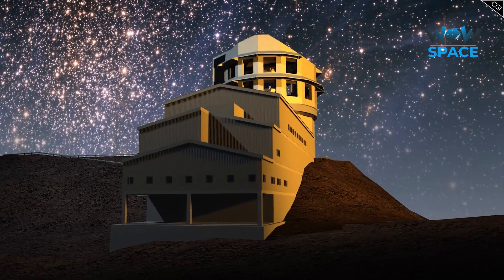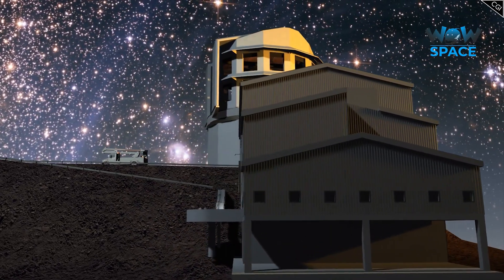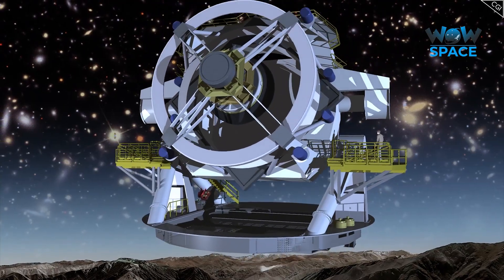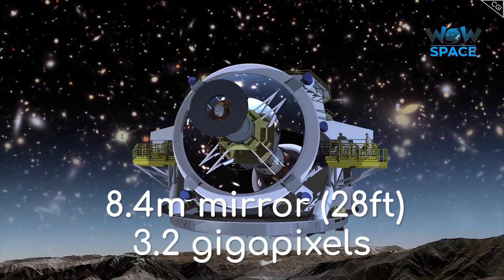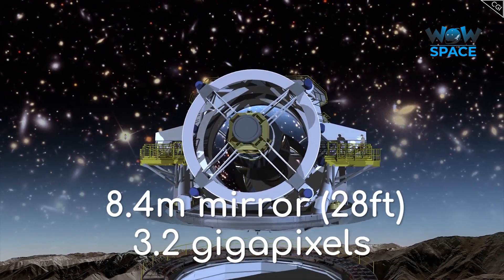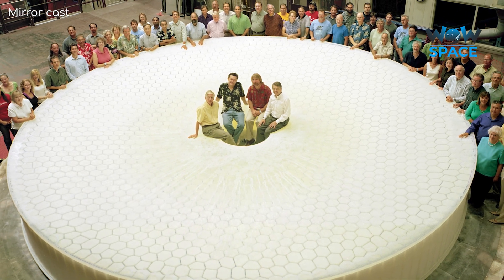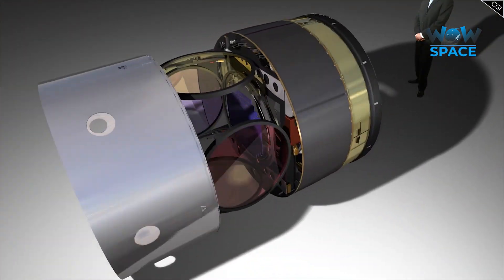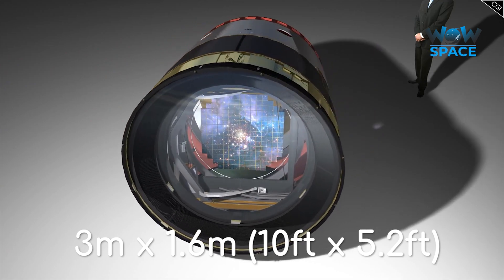This is important because the Rubin Observatory's primary goal is to survey the entire visible sky every few days. It will do this with its incredible 8.4-metre mirror and 3.2-gigapixel camera. Just to give you some perspective, the mirror is the width of a tennis court, and the camera is the largest ever constructed — 3 metres long and about 1.6 metres wide.